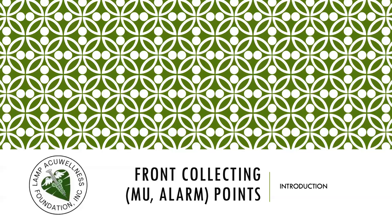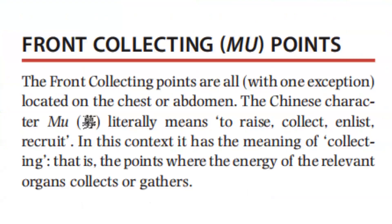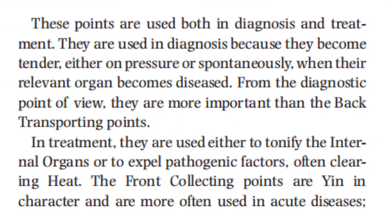We continue with the Front Collecting Mu Alarm Points. The Front Collecting Points are all, with one exception, located on the chest or abdomen. The Chinese character 'mu' literally means to raise, collect, enlist, or recruit. In this context, it has the meaning of collecting — that is, the points where the energy of the relevant organs collects or gathers.